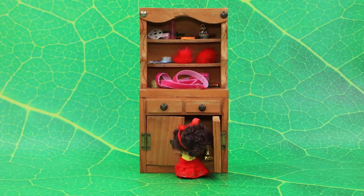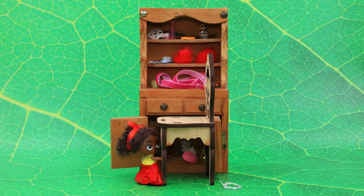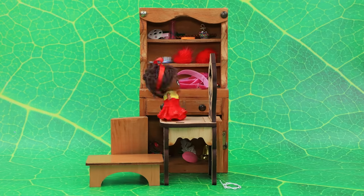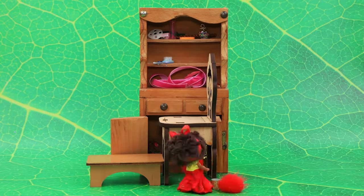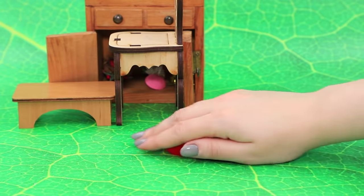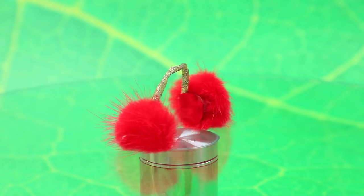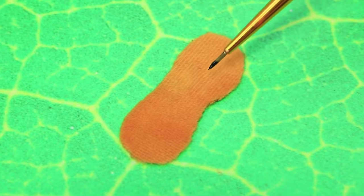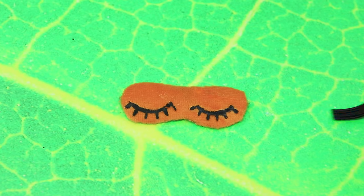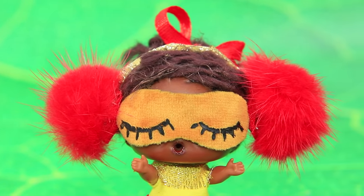Dolores is looking for materials in the drawers. 'They should be somewhere here — I'll have to look on top.' Found the pom-poms! Wrap the wire with tape, complete with fluffy ear pads. The sleep mask is decorated with a pair of closed eyes — very cute! Now nothing will wake her up.